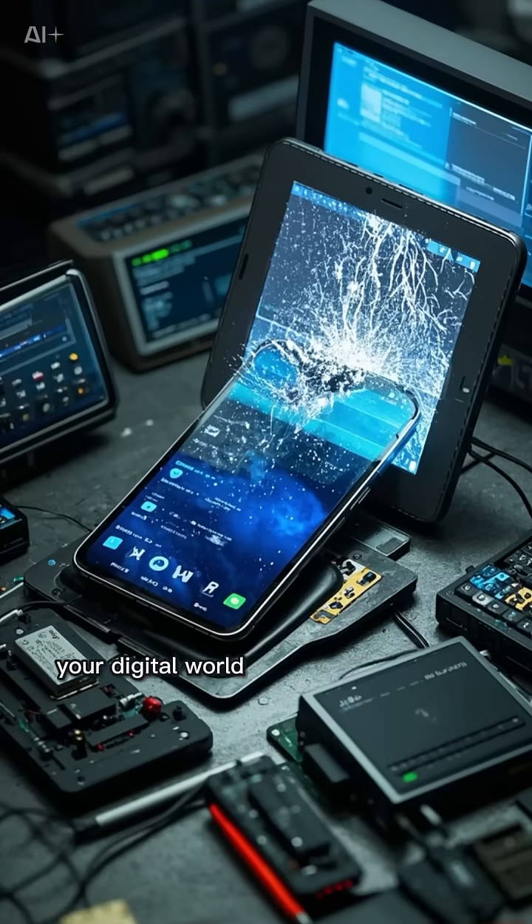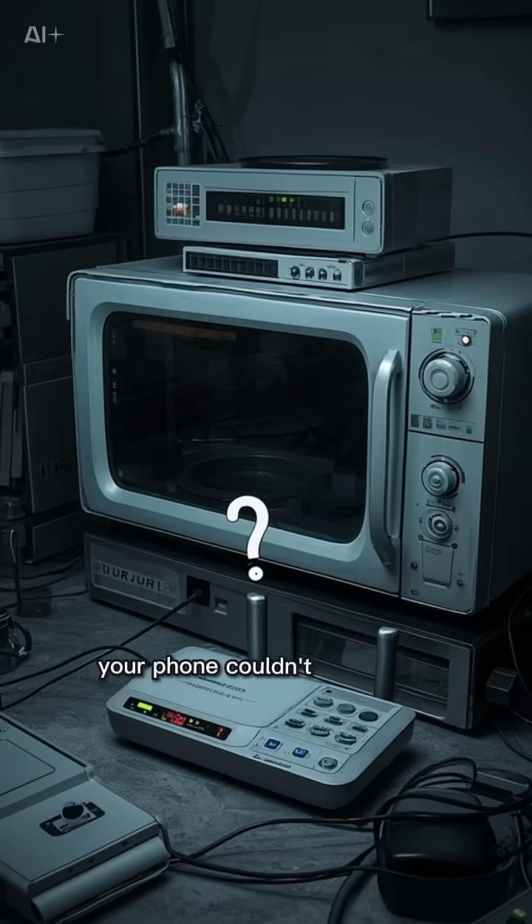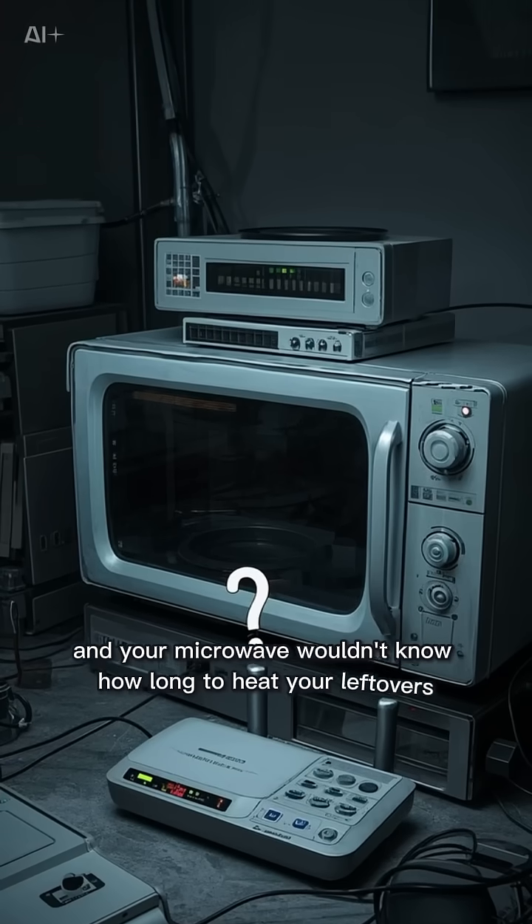Without these tiny components, your digital world would fall into chaos. Your Wi-Fi wouldn't work, your phone couldn't make calls, and your microwave wouldn't know how long to heat your leftovers.